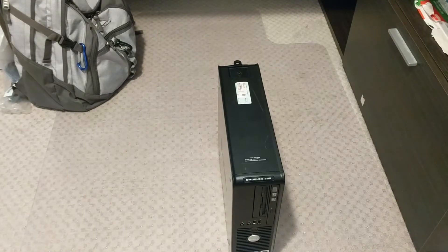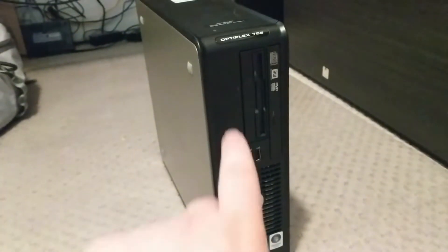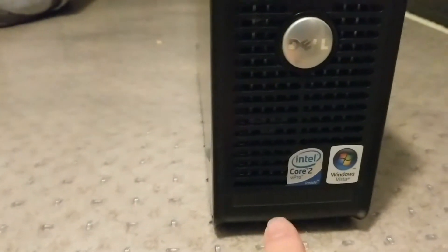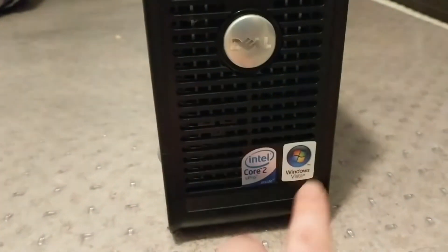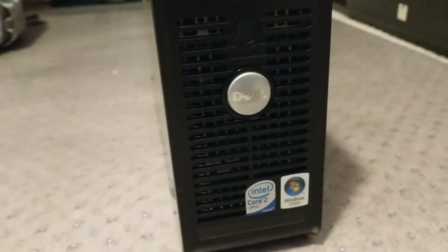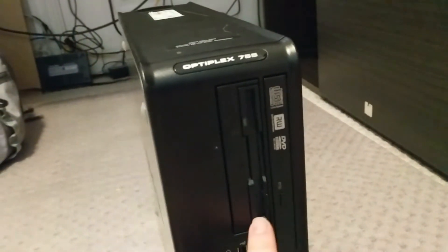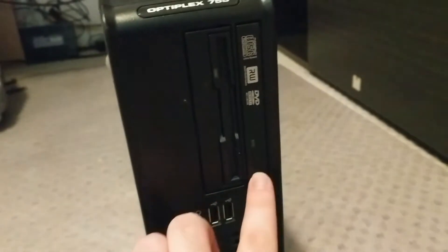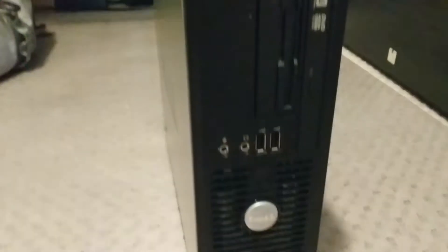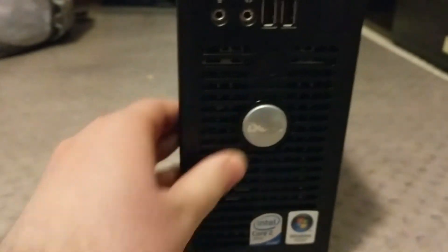On the front it looks very much like any other PC of its era. It's got the Dell logo, model name, and it has a Core 2 vPro. This is a business system which apparently came with Windows Vista, so it's probably pretty old — maybe 2007 or 2008. It has a slimline floppy — it looks like a full-size one, don't be fooled — and a slimline optical drive, as well as microphone, headphone, and two USB 2 ports. No USB 3 of course.